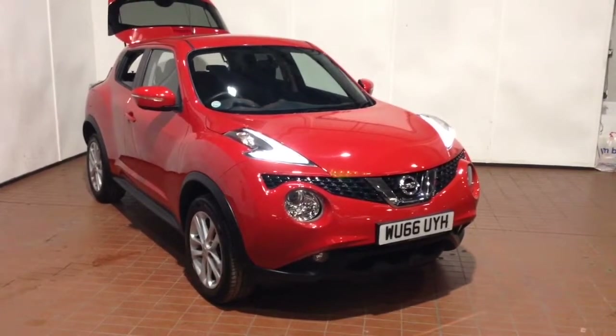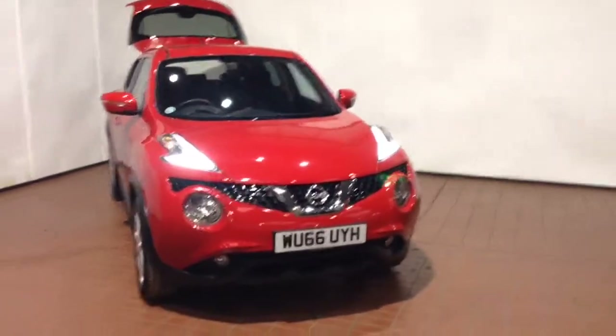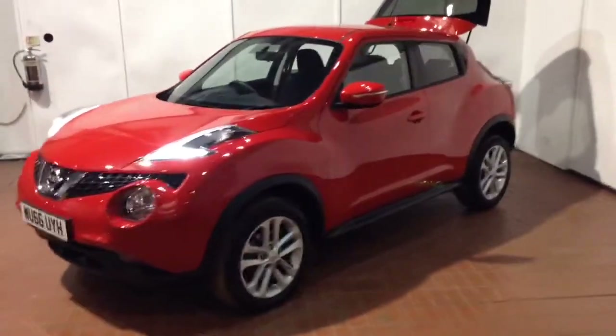Welcome to Wessex Garages in Newport. Today we have the Nissan Juke 1.5 litre DCI. This vehicle is in red and it's a diesel manual. It was first registered in 2016 and has one previous owner.